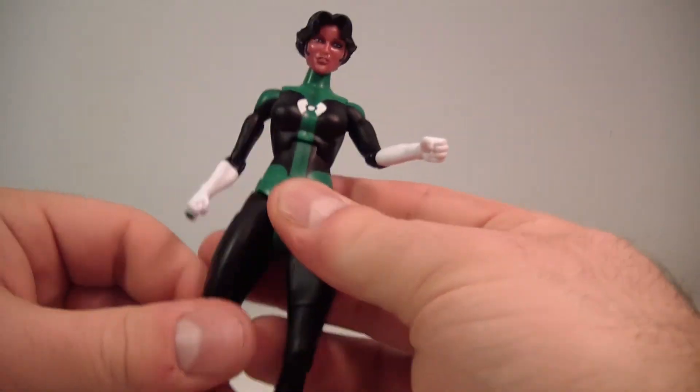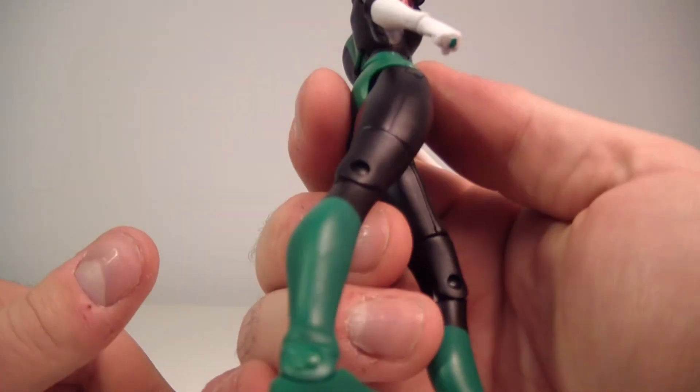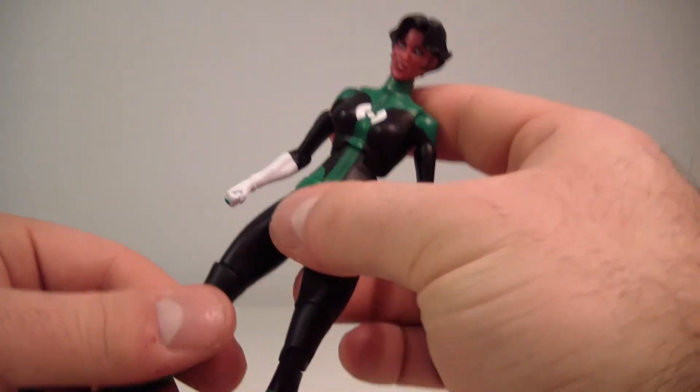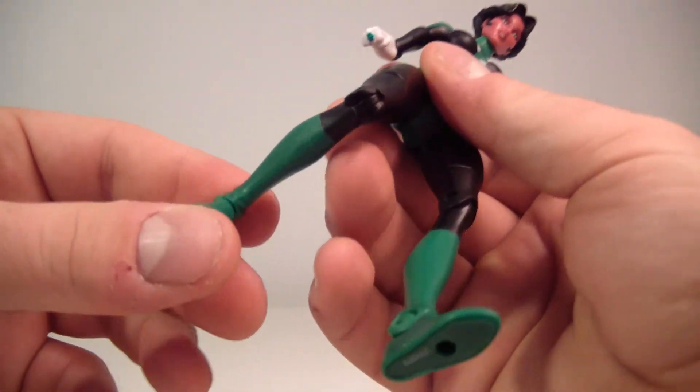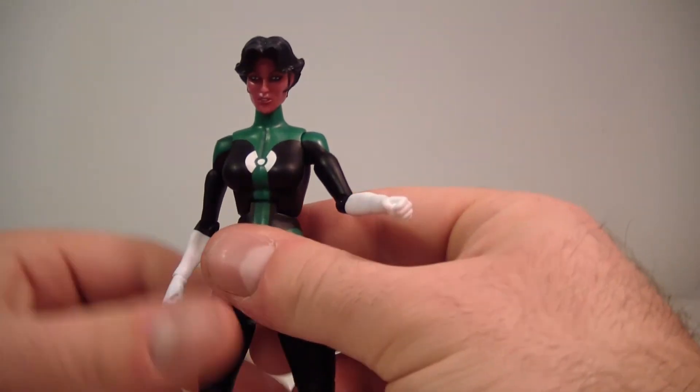The hip does go up about that far, goes down, goes forward nicely, and not too much back because of the way her rear is sculpted there. It does have an upper thigh swivel, a single bend at the knee, and an ankle hinge which works nicely. I don't have any loose joints on her — no problems at all. She stands nicely and very easily.